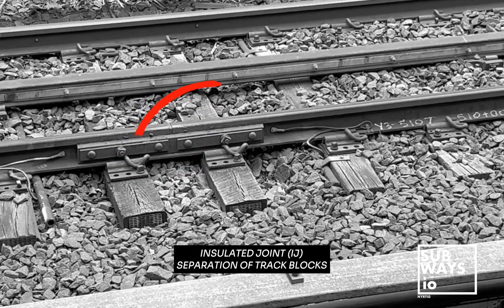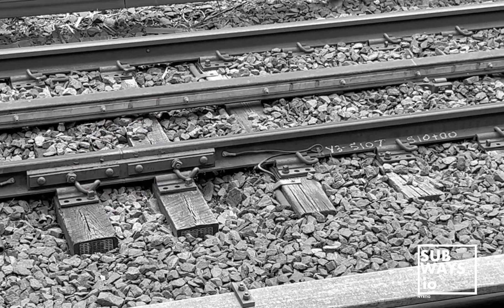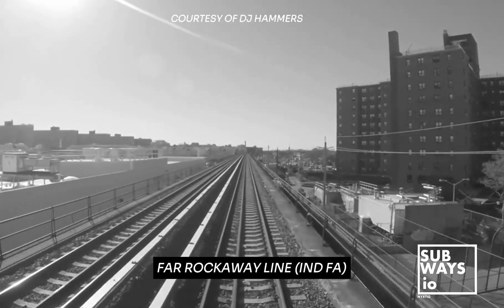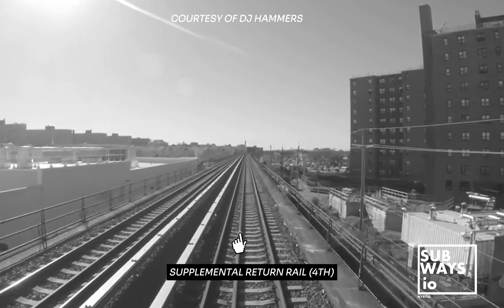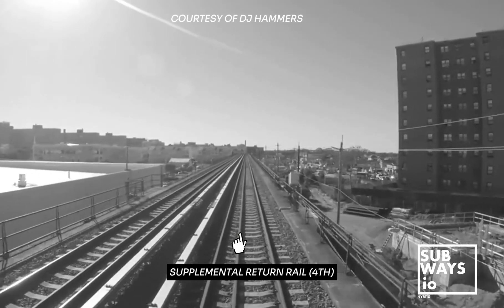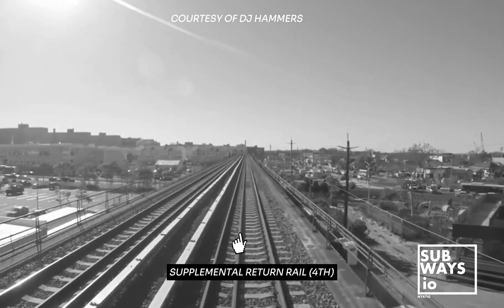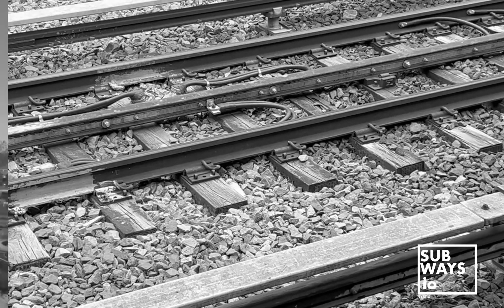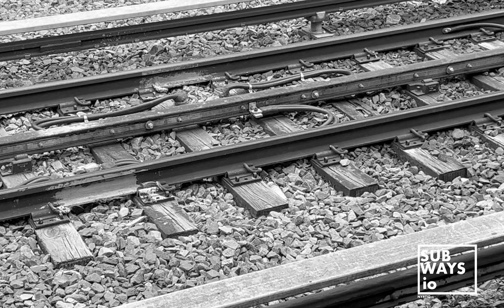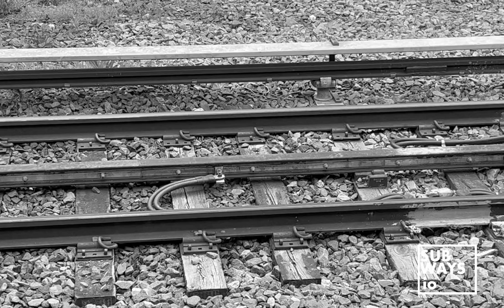Certain sections of the subway system, such as Track Y3 and the IND's Tracks F3, F4, F5, F3A, and F4A, necessitate a fourth rail to manage resistance effectively. This addition serves to prevent leakage and stray current. By providing an extra path, the second rail facilitates easier current travel, ensuring a smooth return to the traction substation.